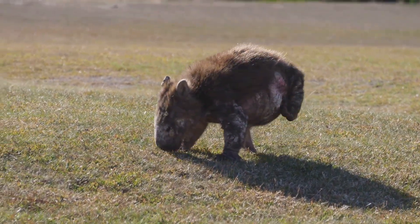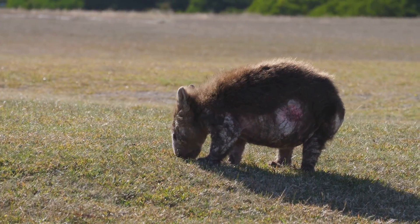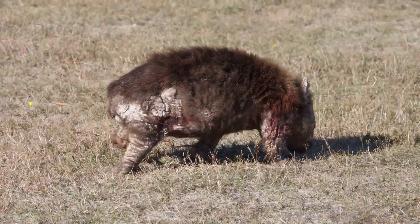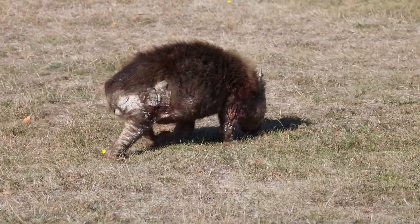What's more, wombats design their burrows to maintain a constant temperature, offering a cool retreat from the scorching Australian sun and a warm shelter during chilly nights. It's a masterclass in engineering, all done by a creature that weighs about as much as a medium-sized dog.